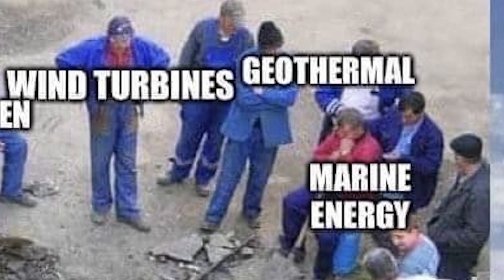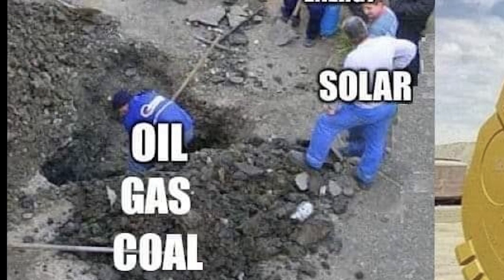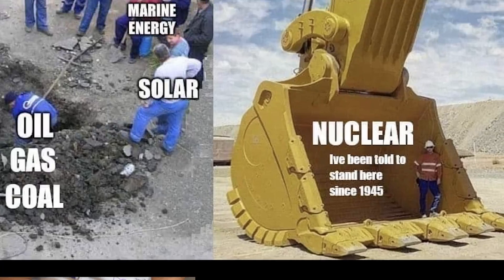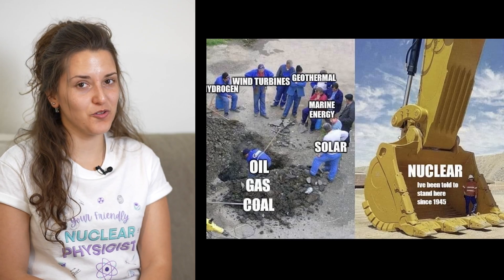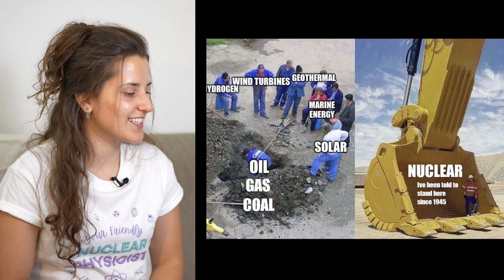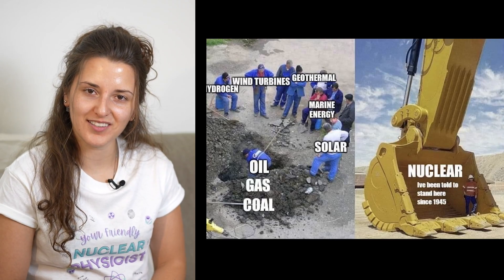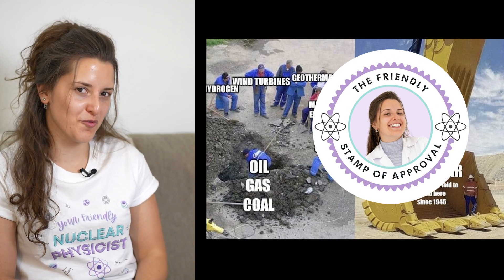Hydrogen, wind turbines, geothermal, marine energy, solar — they're all watching oil, gas and coal do the work by hand. Whereas then we have a bigger truck that says nuclear: I've been told to stand here since 1945. That's a good one, because if nuclear gets there, you can see the difference in the amount of power that can be contributed to energy production. I like this one, it's a clever one. It gets the message across.